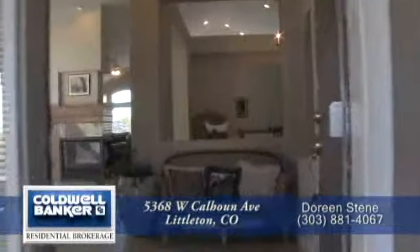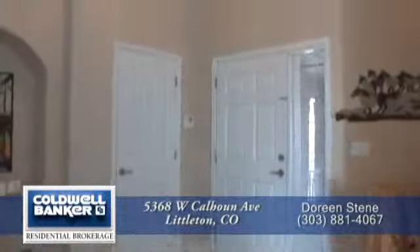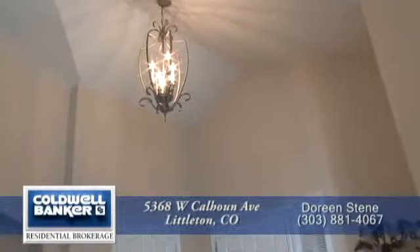When you step inside this beautiful home, you come into the entryway. It has tile flooring that continues throughout much of the home and a contemporary chandelier.